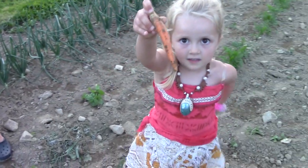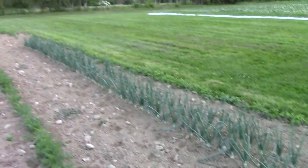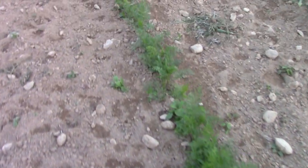Our onions are doing super well — really, really well, plenty of onions. Alice could eat these carrots for breakfast, lunch, and dinner. I'll probably find her out here in the middle of the night munching on some carrot.